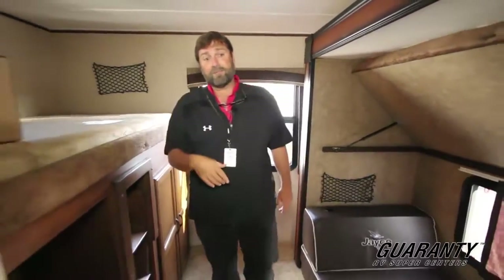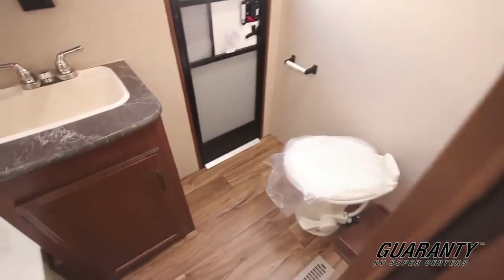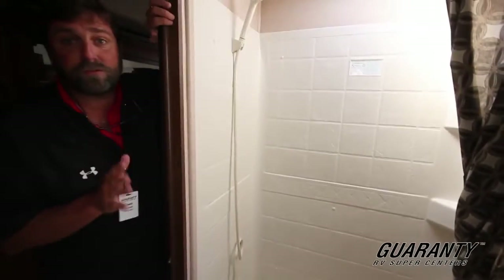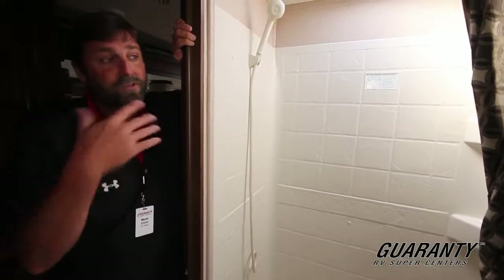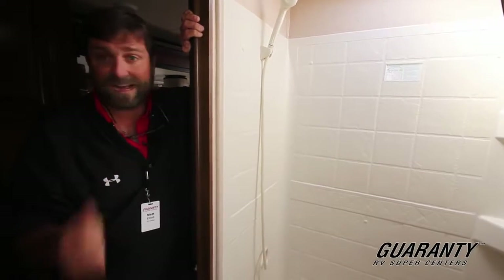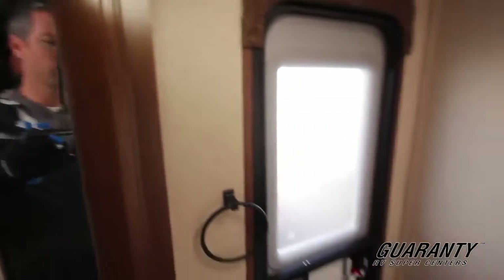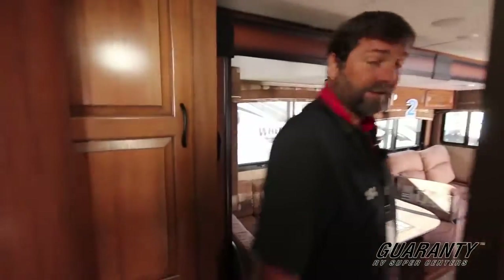Let's take a look in the bathroom — this is a really unusual design. Even though this is not the fanciest of trailers, it's got a porcelain toilet, which is going to last a long time and be easy to clean. The other thing that's really unusual is that it has an outside door. This is a bunkhouse, a two bedroom that'll sleep a lot of people. With outside bathroom access, you don't have people running in and out through the whole trailer — they just come directly in and out of the bathroom. It's a nice way to stay organized.